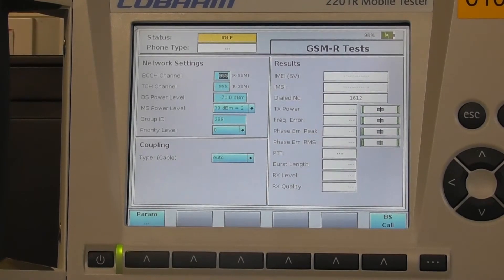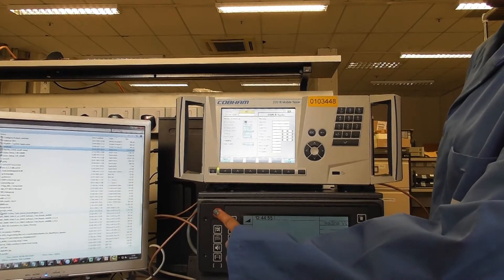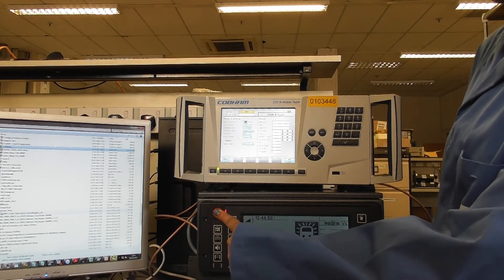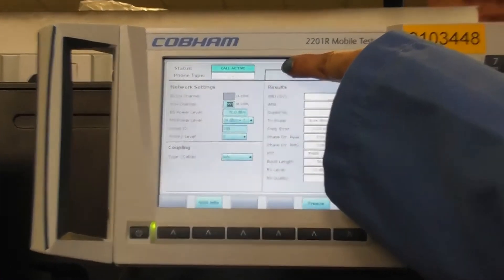We can now create an emergency call from the DUT. Press the emergency call button on the DUT. We can now see the status has changed from idle to call active.